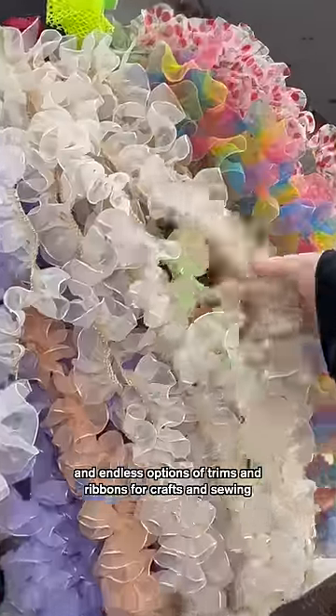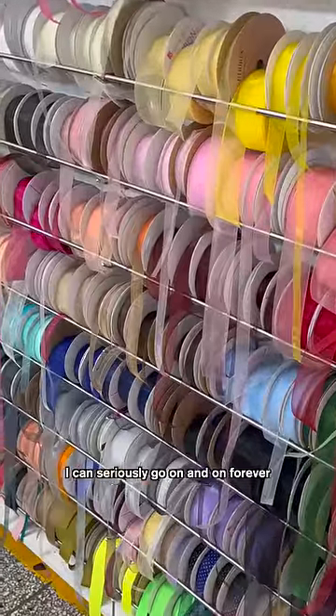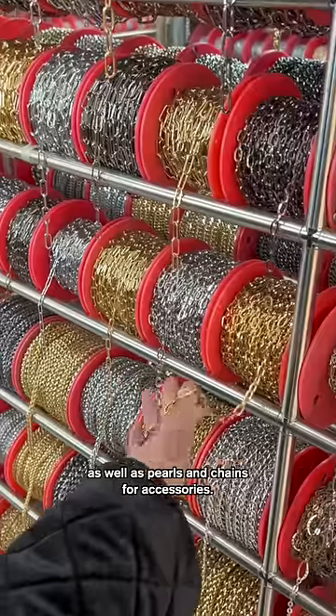I mean, how cute are these? And there are endless options of trims and ribbons for crafts and sewing — I can seriously go on and on forever — as well as pearls and chains for accessories.